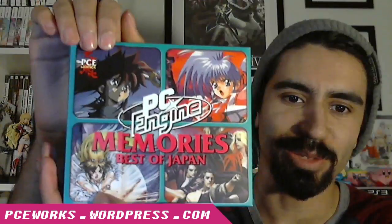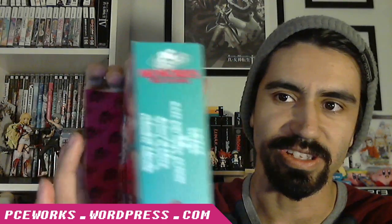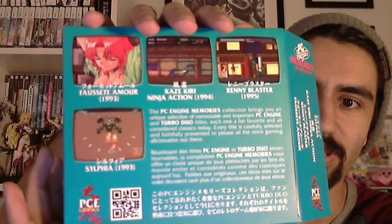The first item I actually did an unboxing for a while back - it's a really special, unique item and I was really happy to get a promo set. A huge thanks to PCE Works because this turned out to be a really beautiful set: the PC Engine Memories Best of Japan set. This includes four high quality reproductions of some of the more iconic PC Engine games. Check out my unboxing for more in-depth coverage of the contents.